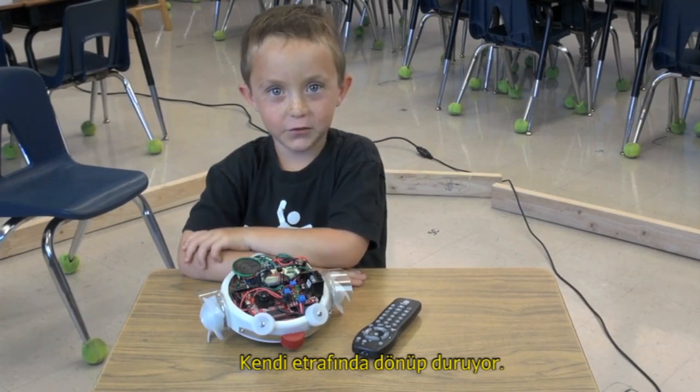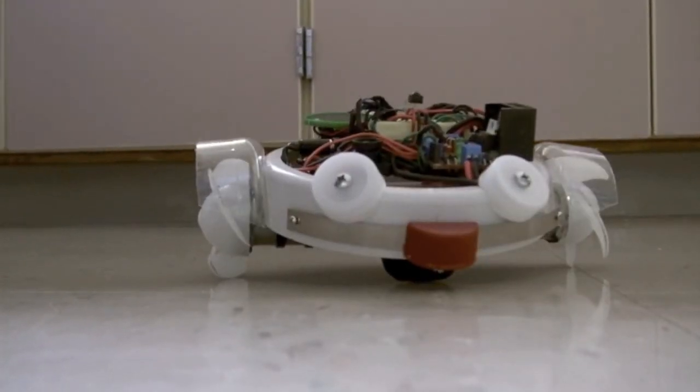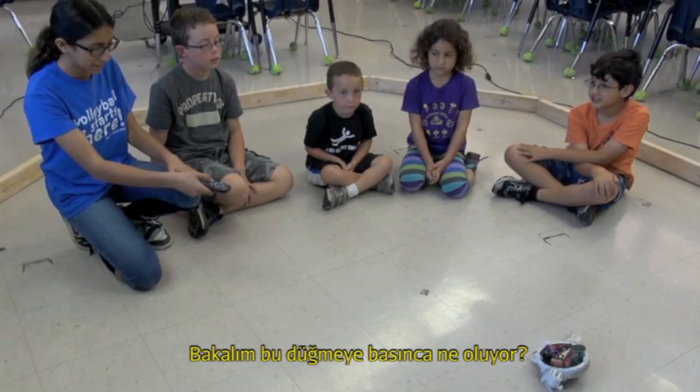He can spin in circles. Okay, let's see what this one does.